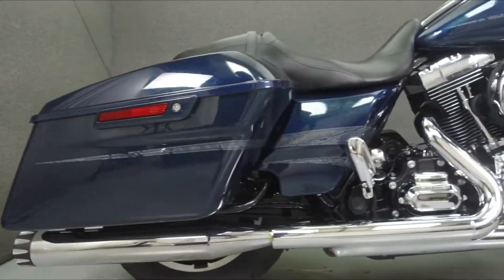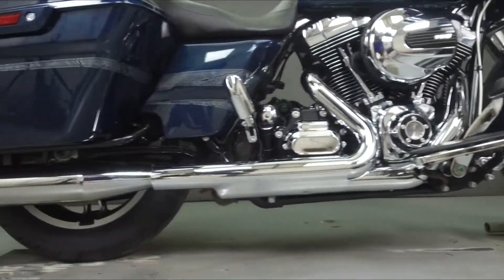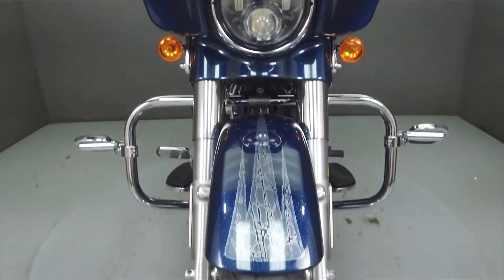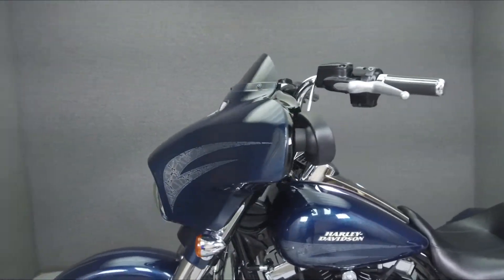Powered by a 103 cubic inch air-cooled V-twin engine with a 6-speed transmission, the Street Glide puts out 104 foot-pounds of torque at 3,250 RPM. It has a seat height of 27.4 inches and a wet weight of 810 pounds.